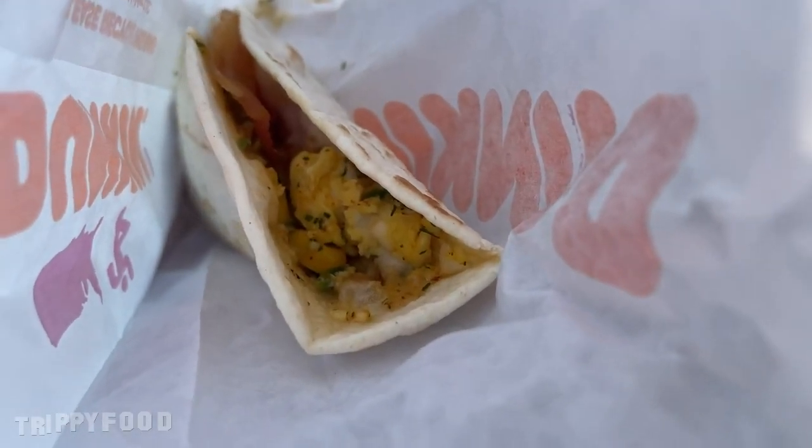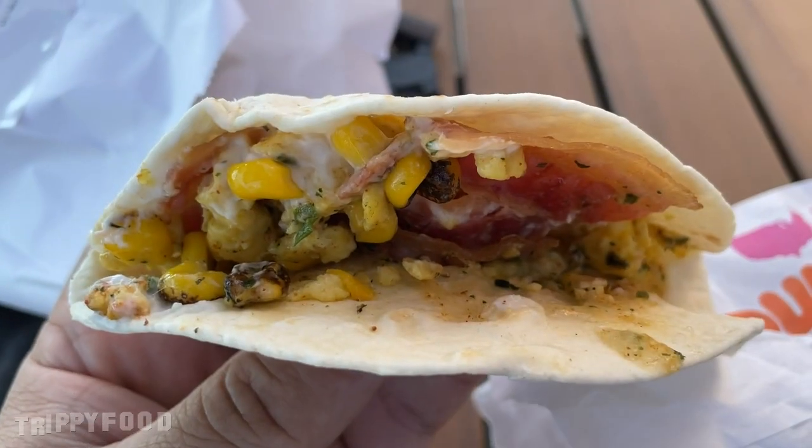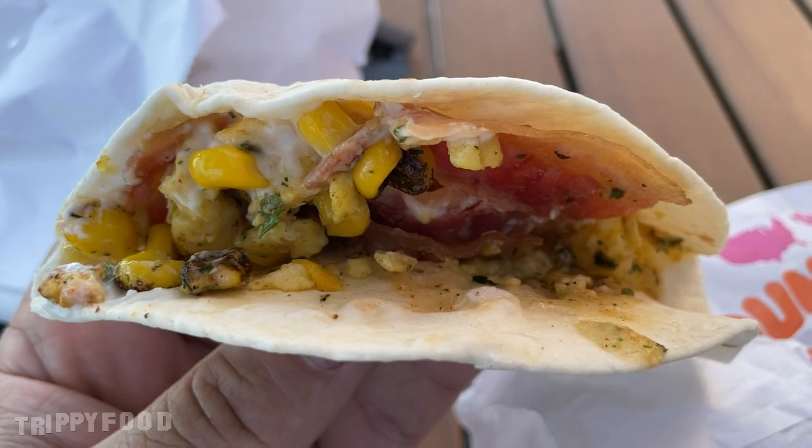They put it in this little sleeve here, and we're gonna see what a Dunkin' breakfast taco is all about. It's small but it's okay. It looks like bacon, corn, eggs, and cheese. There's corn in there!